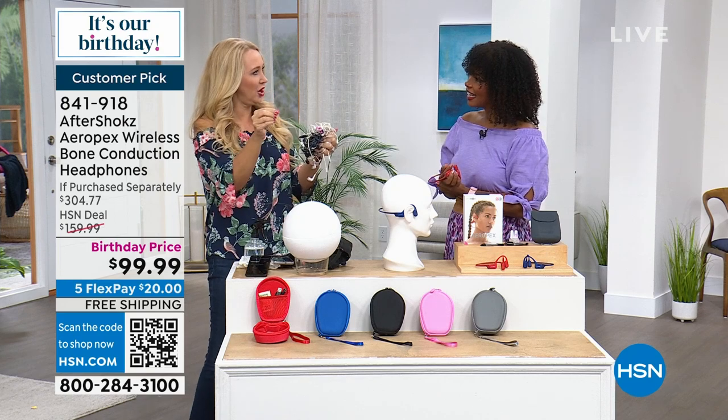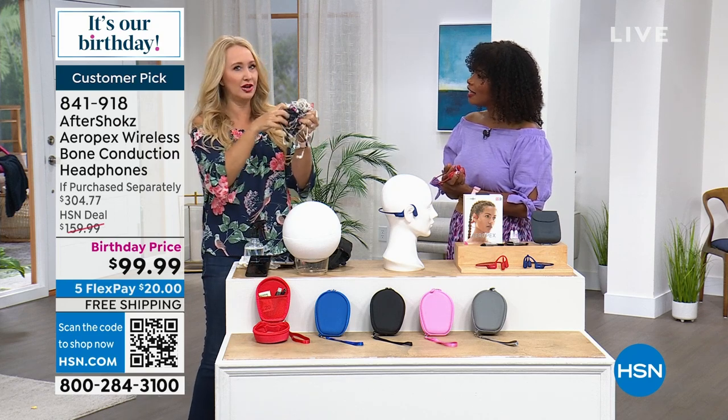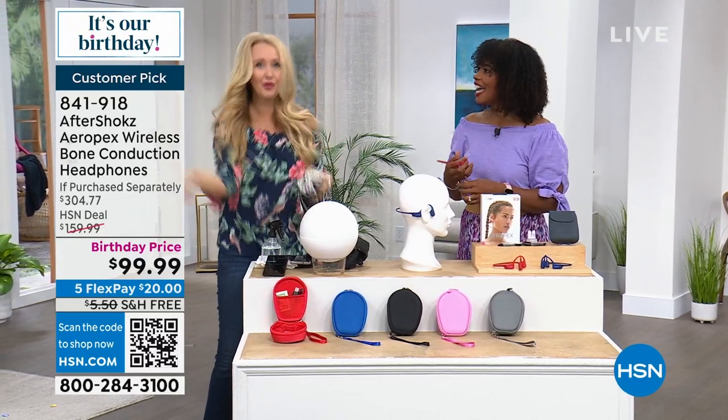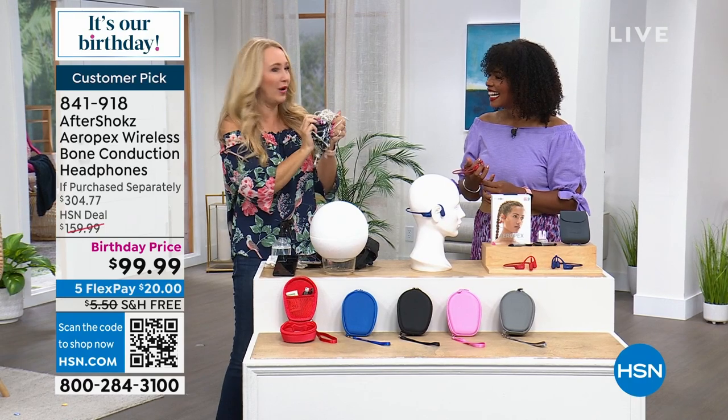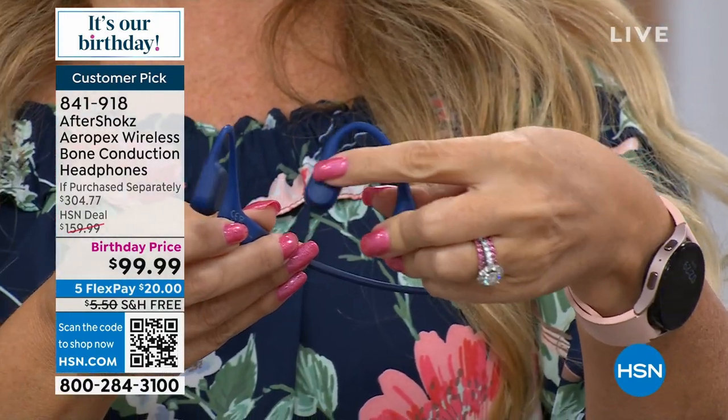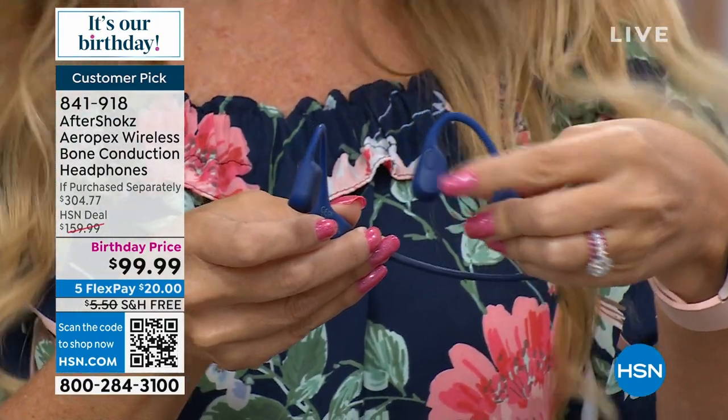Remember when you had your phone plugged into wired earbuds on the elliptical machine, with that jump rope effect with the cord? These are totally wireless — 30 to 33 feet or so away from your cell phone or tablet. They have dual-point pairing, so you can pair to your phone and tablet simultaneously. Watch a movie on your tablet, and when a phone call comes in, tap the button to answer. At the end of the call, tap it again and it goes right back to your movie. Dual-point pairing is a very high-end, expensive feature that AfterShokz has added.